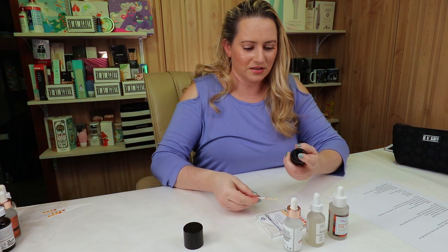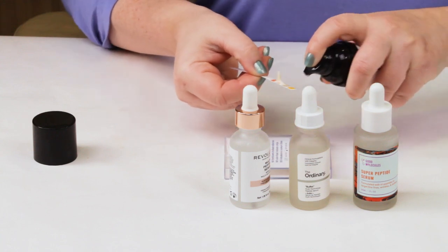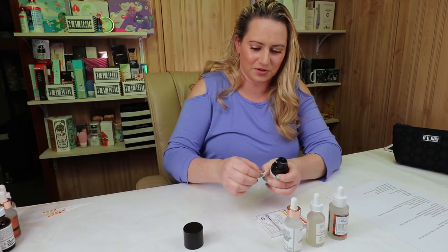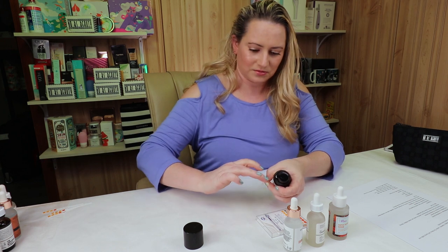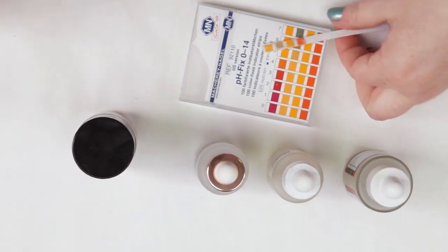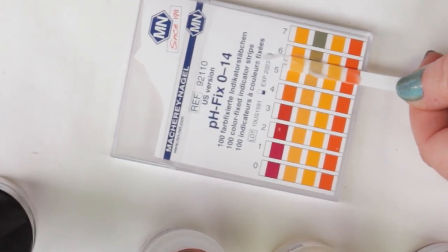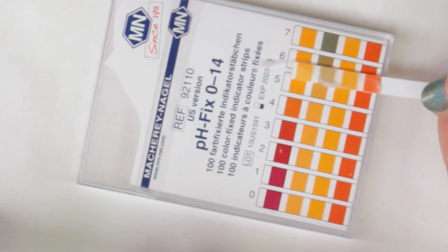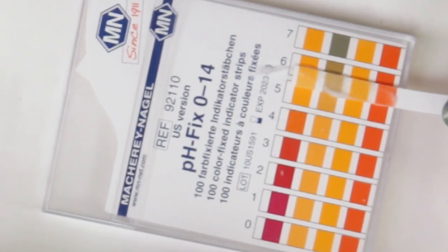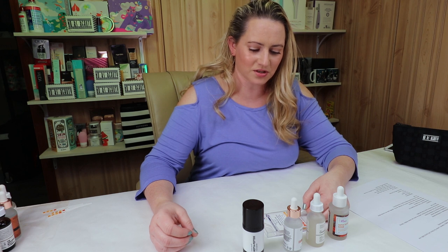And the Inkey List Serum. This one is looking to be closer to a 6 — maybe about 5.71. It's closer to the 6 than the 5. So they're all within a good margin.